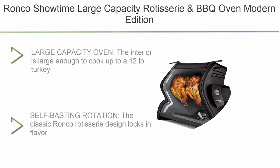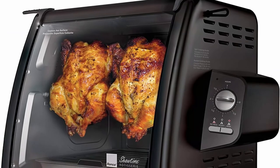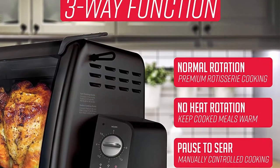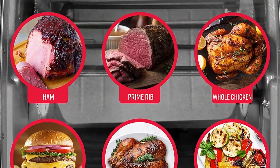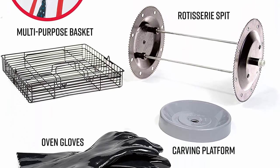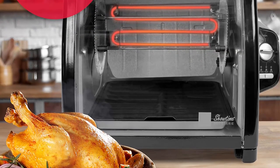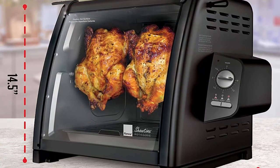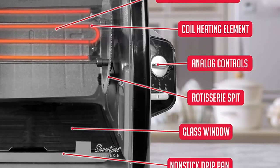Top 1: Ronco Showtime Large Capacity Rotisserie and BBQ Oven, Modern Edition. Simple switch controls, silicone door tie, auto shut-off, includes multi-purpose basket. The interior is large enough to cook up to a 12-pound turkey or two whole chickens at a time, at only 13 inches tall and 17.75 inches wide. The Ronco Rotisserie design locks in flavor and seals in natural juices, and the removable heat reflector helps brown meat to perfection, giving you tender, mouth-watering rotisserie chicken at home, anytime. Three simple cooking settings: Roast, Sear, and No Heat Rotation.